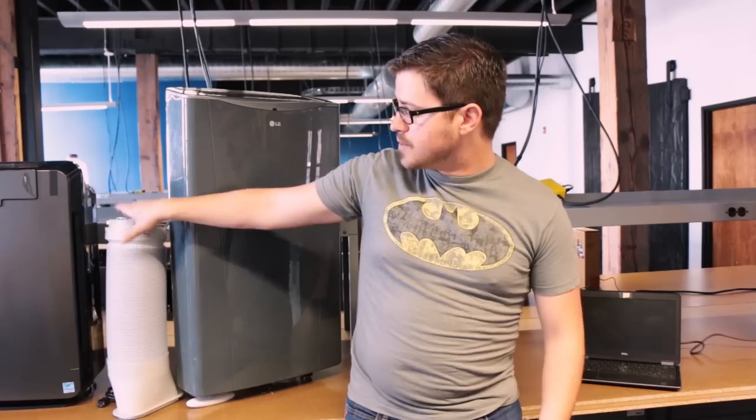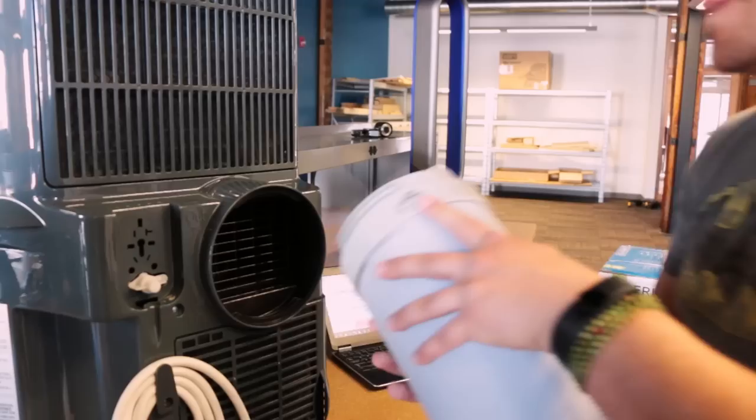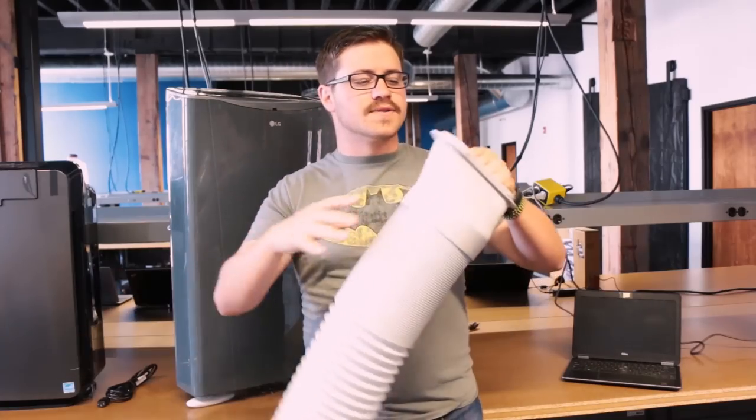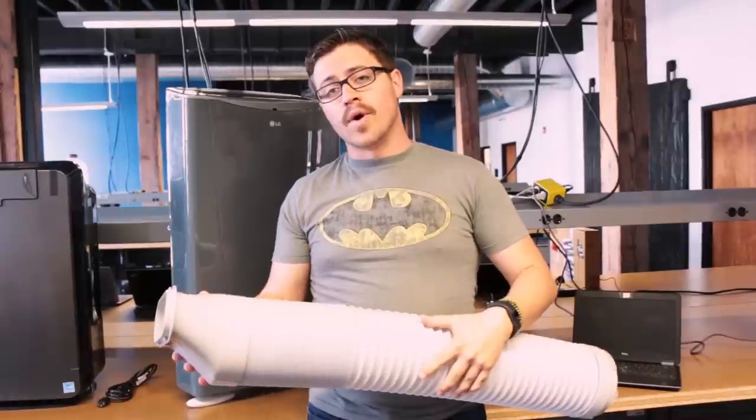Every portable air conditioner comes with a vent hose that you attach to the back of the unit, and you extend this out to your window sill to exhaust the hot air out through a window.